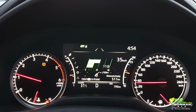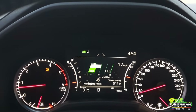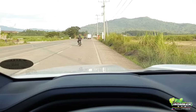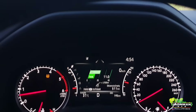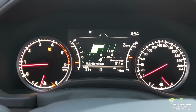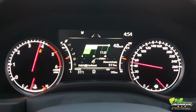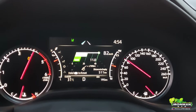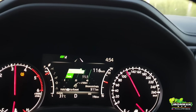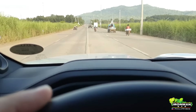I'll do a short acceleration test here just to see how the V6 twin-turbo with the 10-speed does. We're stopped, in drive, road seems clear — we'll floor it. And it's over 100 there — that's the power of the V6 twin-turbo.